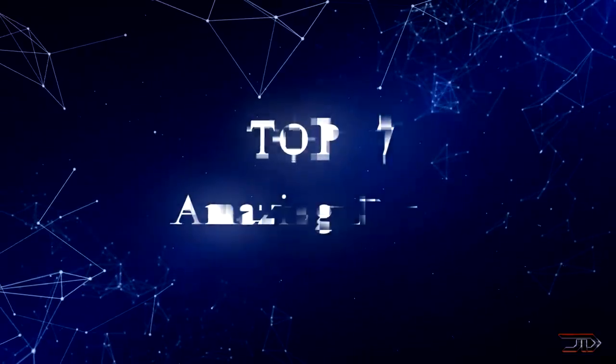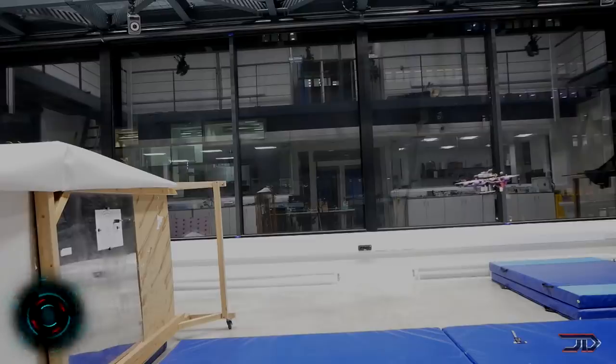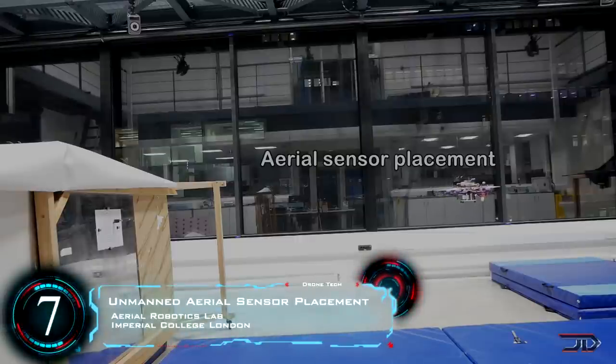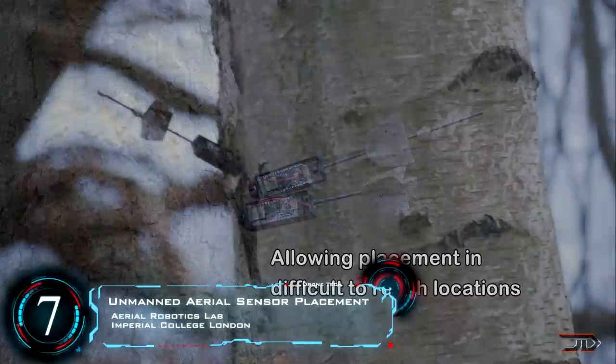We take a look at some of the most incredible drones out there. At number 7, the dart throwing drone. I doubt that this thing will ever be released to the public, but this is still one of the neatest things out there.